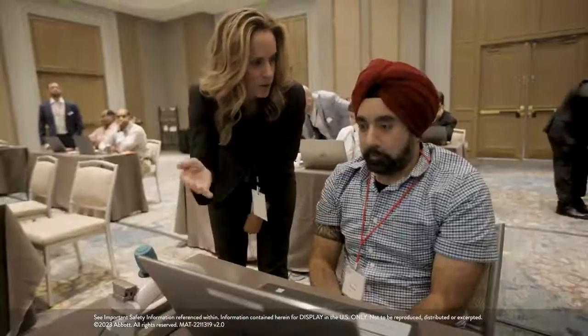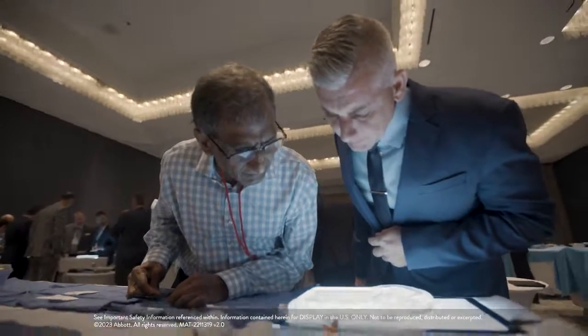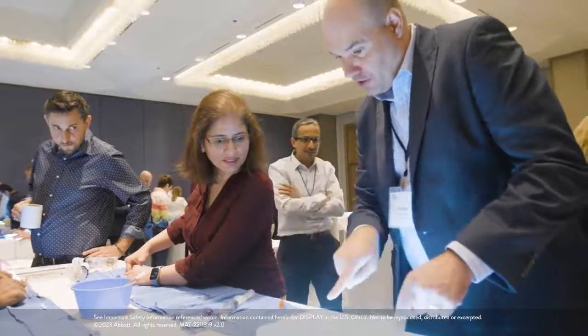What makes PCI Masters different is the format, the faculty, and the level of engagement that we try to get throughout the program. We've purpose-built the course to be case-based, discussional, and really have an interchange between faculty and attendees over best practices in modern complex PCI. We aim to have major engagement and really break the mold of what is a typical educational program.